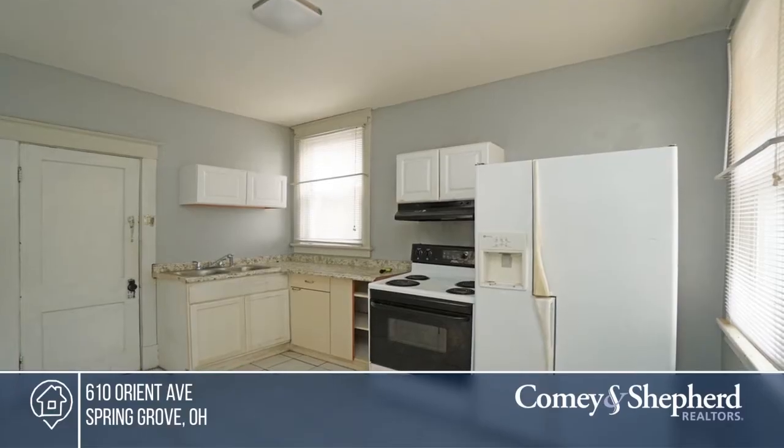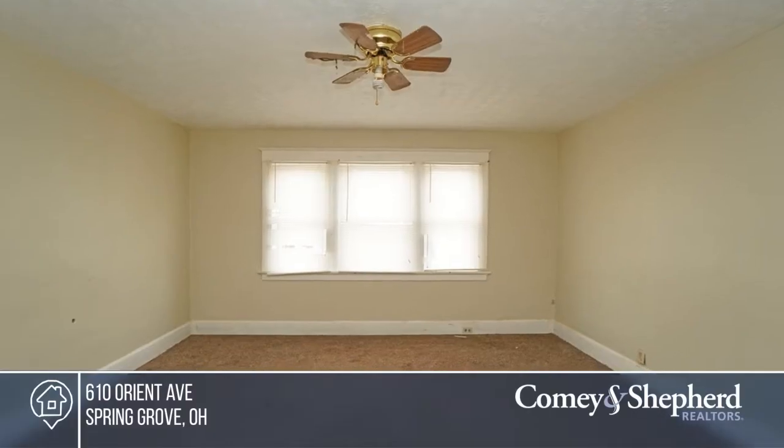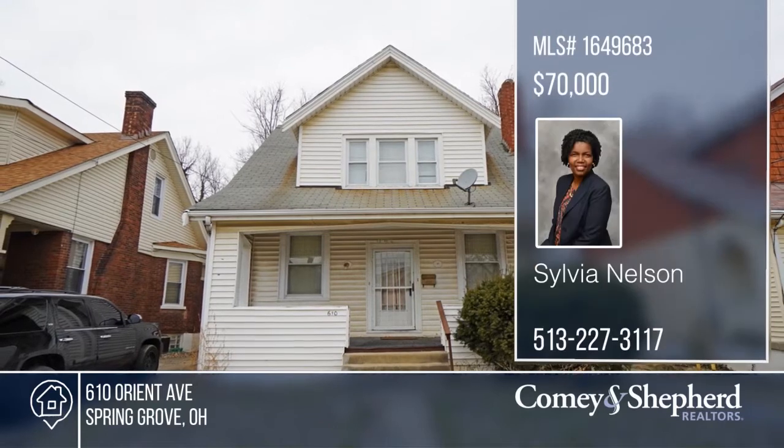This is a cute house with great potential. Good bones and floor plan — just needs your vision. Conveniently located on a quiet, no-outlet street in Spring Grove Village. Check it out today with Sylvia.